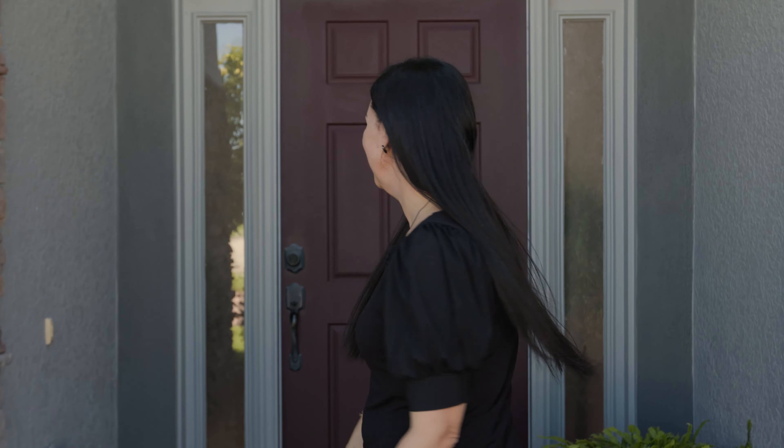Now that we've showed you all that downtown Winter Garden has to offer, let's go check out this house. You're not going to want to miss it.